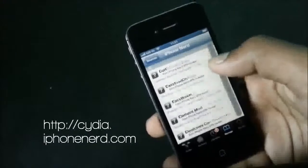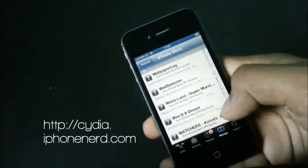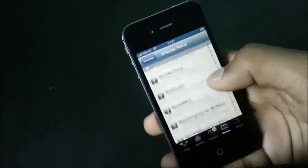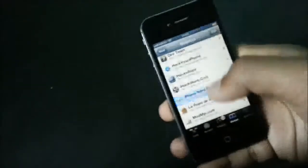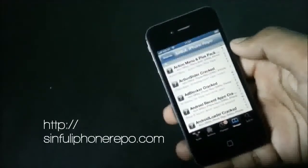Next we have the iPhone Not repo. In this repo there are tons of tweaks made by various developers for free, and you can also find various scripts and packages for Apple TV. It's one of the fastest growing sources out there and is definitely one of the best Cydia sources for you.